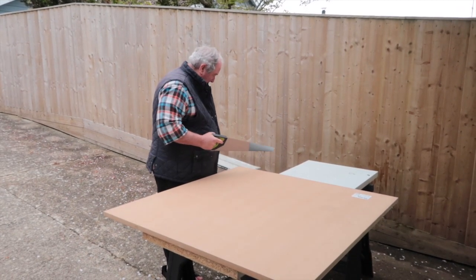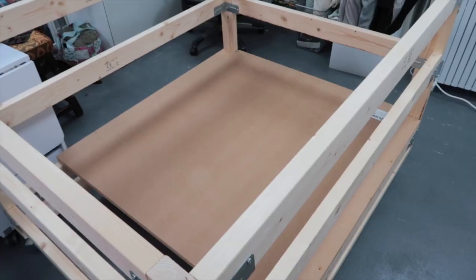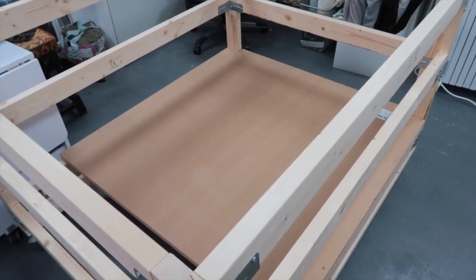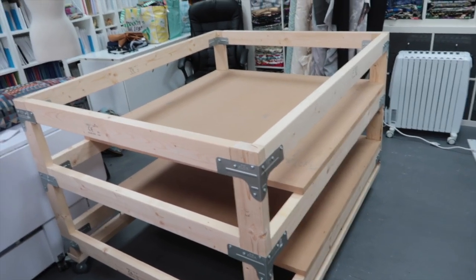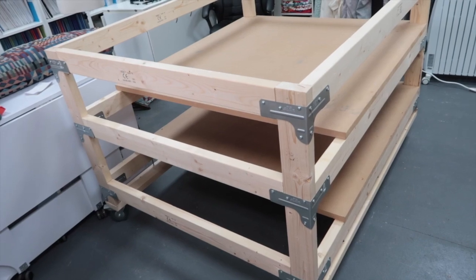What's the adage for cutting fabric and cutting wood? Measure twice, cut once. There was no swearing and no buying more material — it fit.